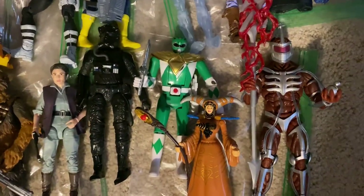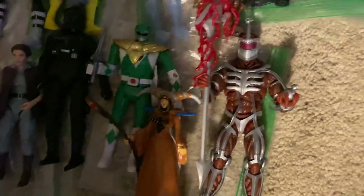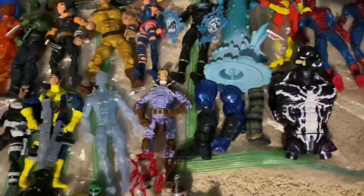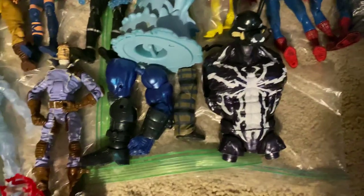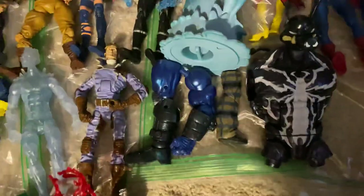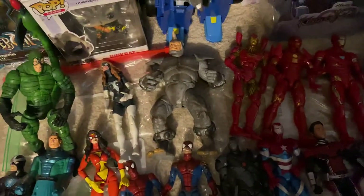I've got a Tie Fighter Pilot, the automorphing figure, and Green Ranger from Power Rangers Samurai. I've got Rita Repulsa, and the Power Rangers Lightning Collection Lord Zed. Also a bunch of build-a-figure pieces including Venom, Fat Thor's leg, Apocalypse's leg and arm, and both Spider-Women.